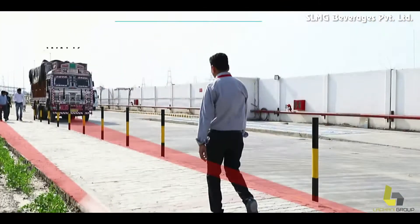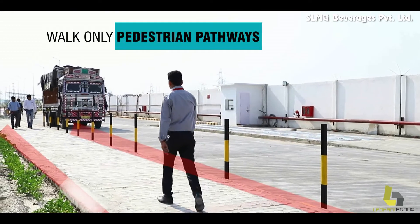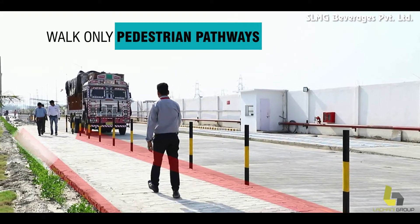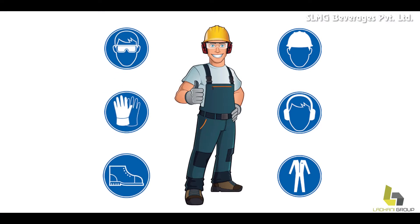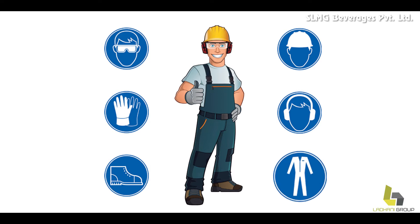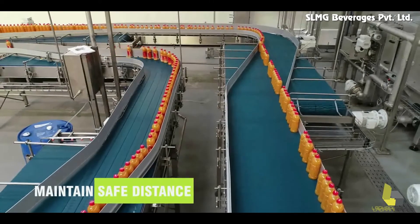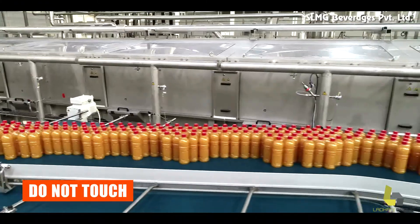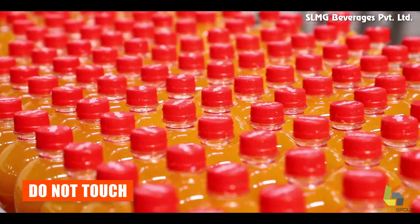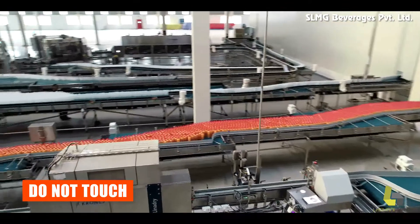While walking, please ensure that you walk only at the pedestrian pathways. Wear area specific personal protective equipment and comply with the applicable GMP requirements. Maintain a safe distance from moving machinery. We request you to avoid touching any equipment or product without permission and guidance.